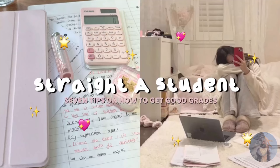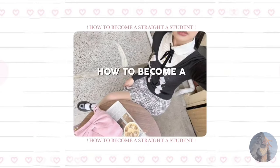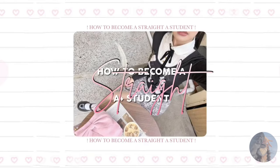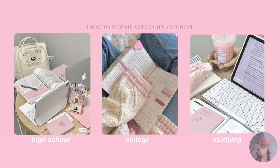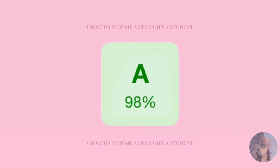Hey lovelies, welcome back to my channel. Today I'm super excited to share some easy to follow tips on how to become a straight A student. Whether you're in high school, college, or just looking to up your study game, these tips will help you ace those grades in style. So let's dive right in.